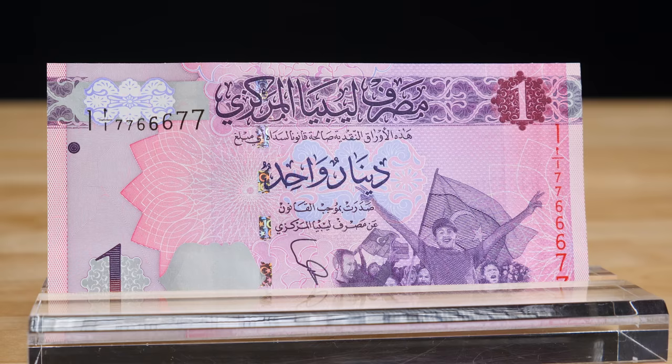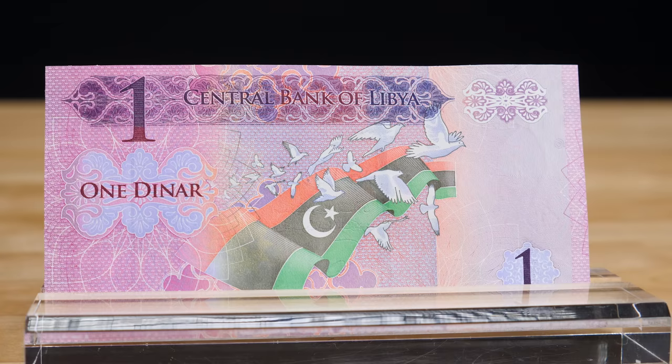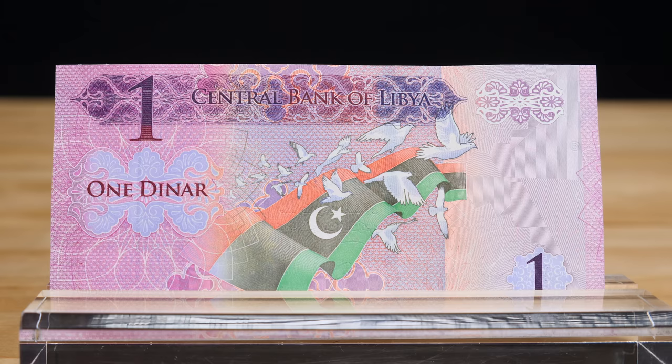In 2013, the first series of banknotes since the Libyan revolution were released. The 1 dinar banknote was redesigned to reflect the overthrow of Gaddafi, with victorious protesters on the obverse and the flag of Libya with doves on the reverse.